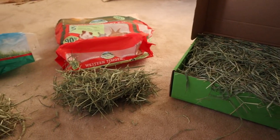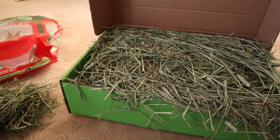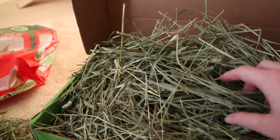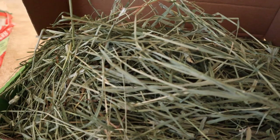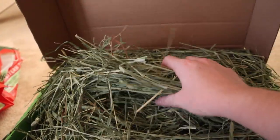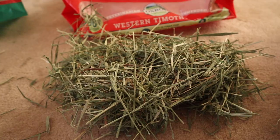Bear with me — I'm super allergic to Timothy hay so my voice might get scratchy. First up is Small Pet Select second cut. It's a little stalky because it's second cut, but it still has some leaves. It has a nice deep green color, you can see those little fuzzies guinea pigs really like, it smells really fresh, and there's no major dust cloud.